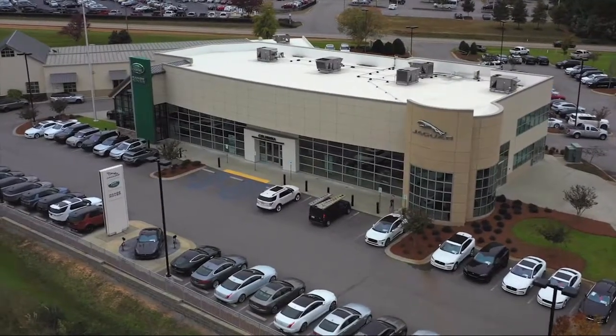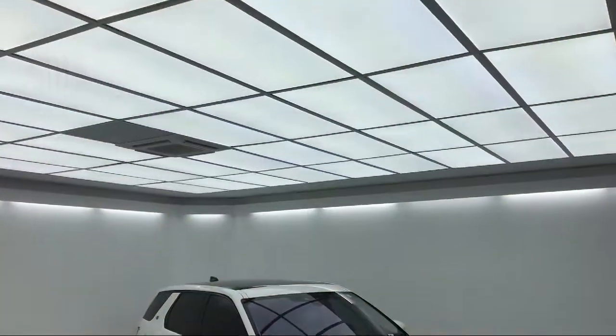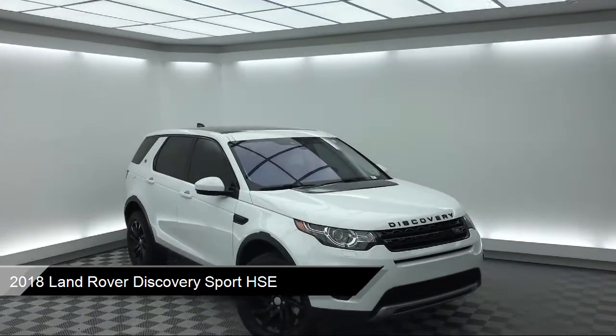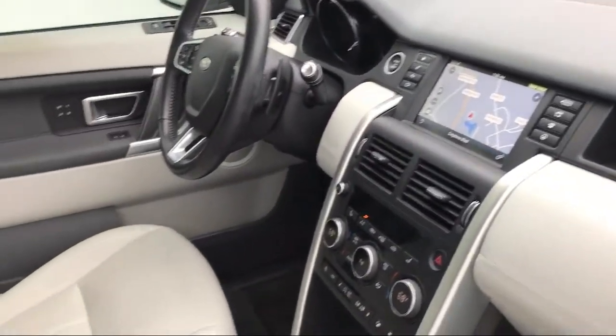Welcome to Peacock Jaguar Land Rover Columbia, and here's a look at another one of our great vehicles from our extensive inventory. This vehicle comes equipped with a rear view camera, alloy wheels, keyless entry, bi-xenon HID headlamps, and a leather wrapped steering wheel.